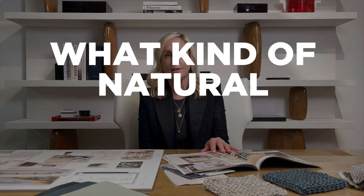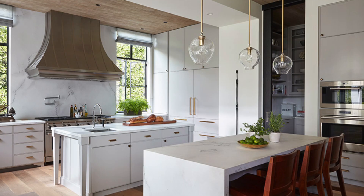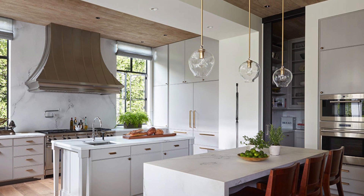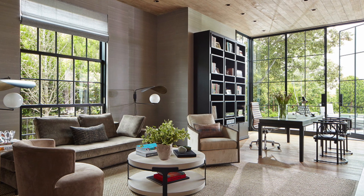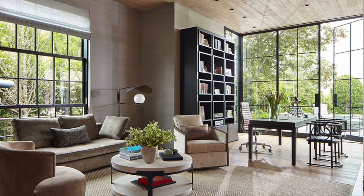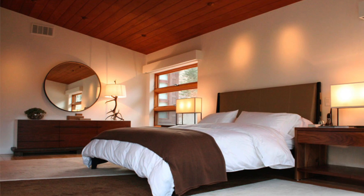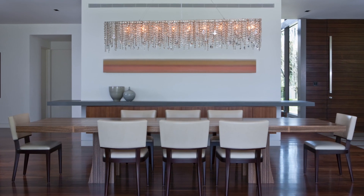We do pay attention to what kind of natural light a room is getting and how that affects the color we might add to walls, ceilings, or floors. We take into consideration whether the room is supposed to feel quiet and serene, or upbeat and happy. In a breakfast room we might use yellows, but maybe not in a master bedroom.